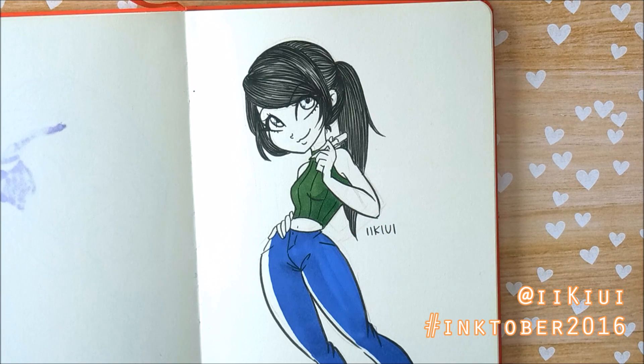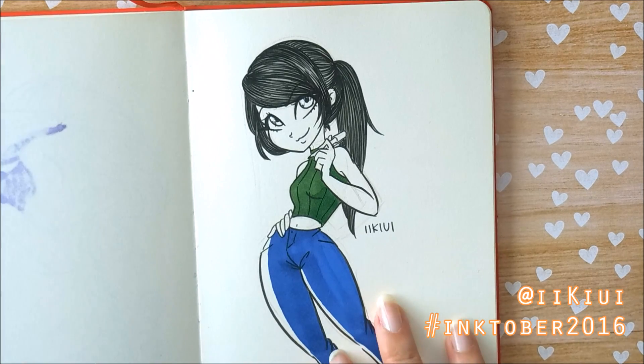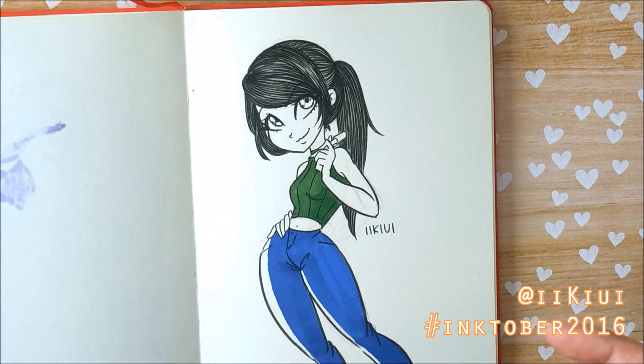Hello everybody, it is Nicole from iKiwi and today I'm going to be doing another sketchbook tour covering the month of October. October is the month of Inktober where the challenge is to draw something in ink every single day and post it and hashtag it Inktober. I hashtagged it Inktober 2016 just to keep track.